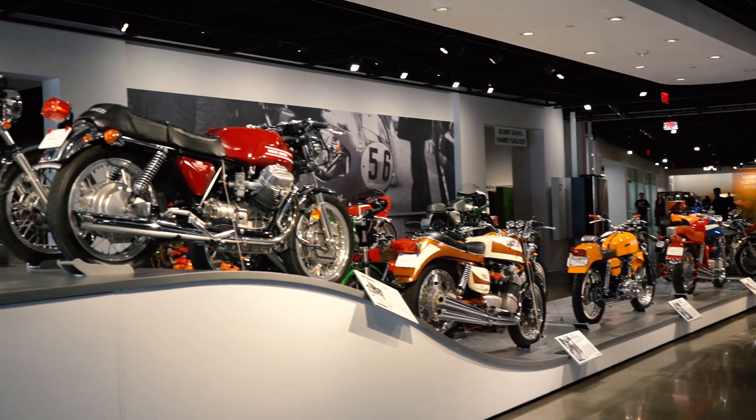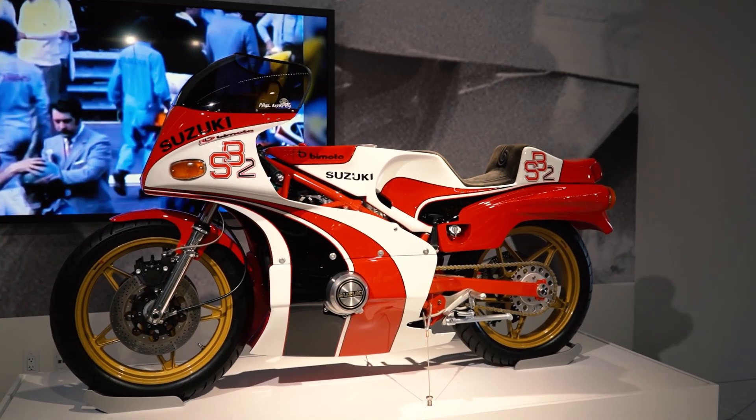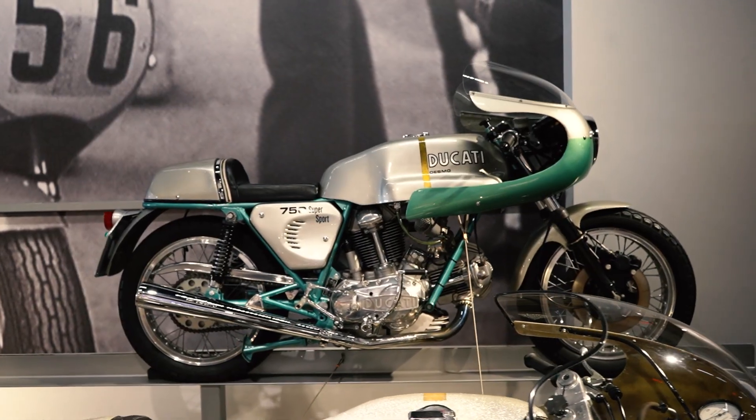When I think of a cafe racer, I think of bikes styled after the 60s Grand Prix bikes. So that means fairings, low handlebars, dialed-in suspension, a single person seat, and just a lightweight, agile, good-handling bike. That's basically what a cafe racer means to me.